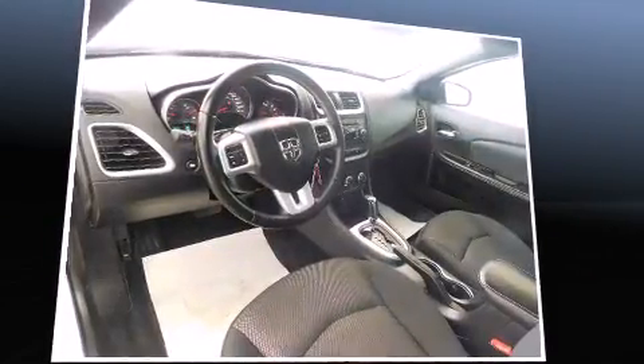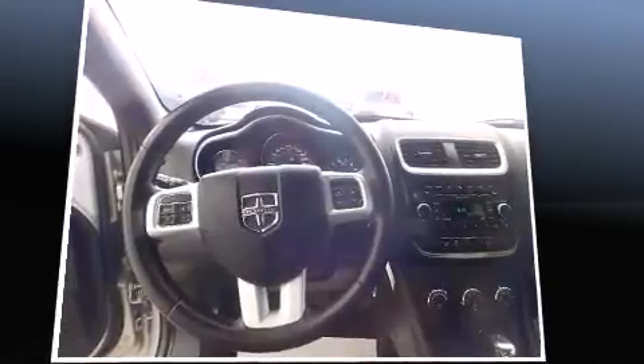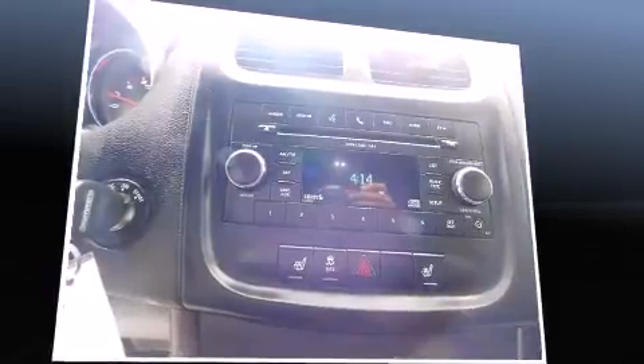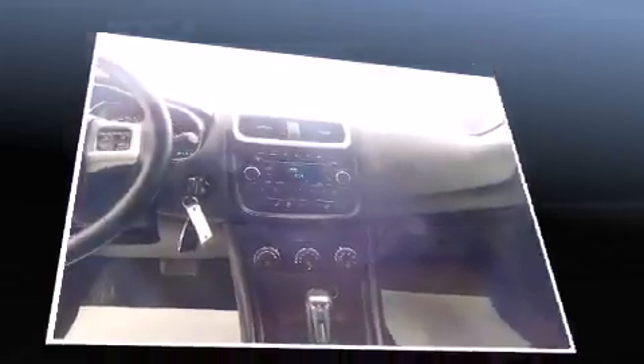The following features are included: delay off headlights, one-touch window functionality, variably intermittent wipers, heated seats, heated door mirrors, and a split-folding rear seat. Premium sound drives six speakers, providing you and your passengers a sensational audio experience.